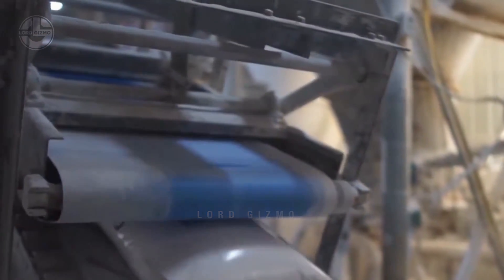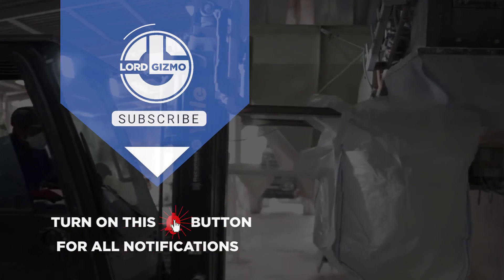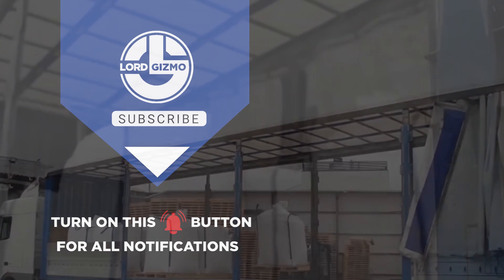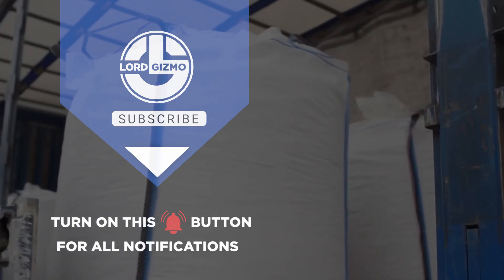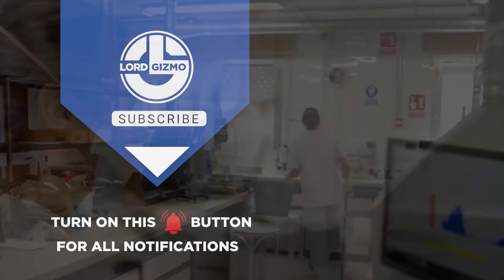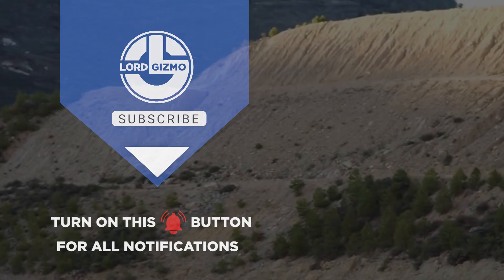Tell us in the comments section below what manufacturing process you want to know next. This has been Lord Gizmo and we hope you learned a thing or two. Before you leave, please don't forget to show this video some love by giving it a thumbs up, subscribing to our channel and clicking the notification bell so you can get notified whenever we have new uploads. You can also tell us in the comments section what videos you want us to feature next. Thank you for watching and see you in the next video.